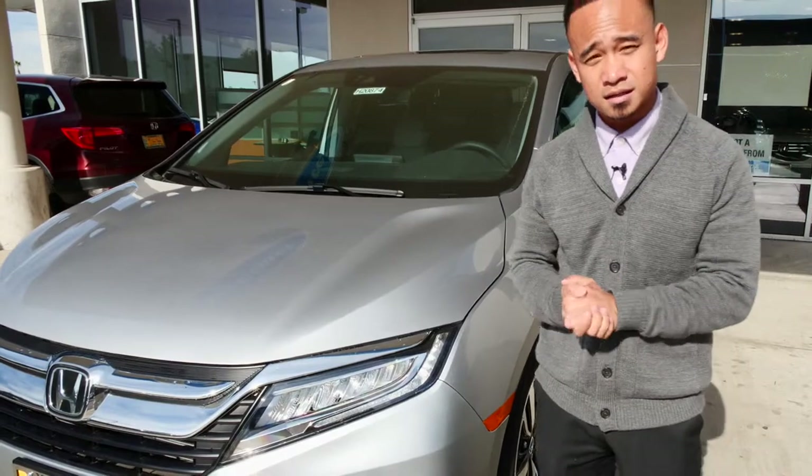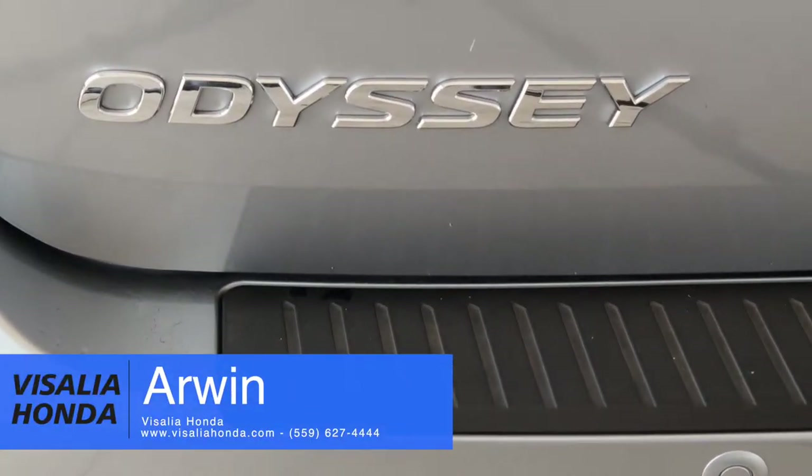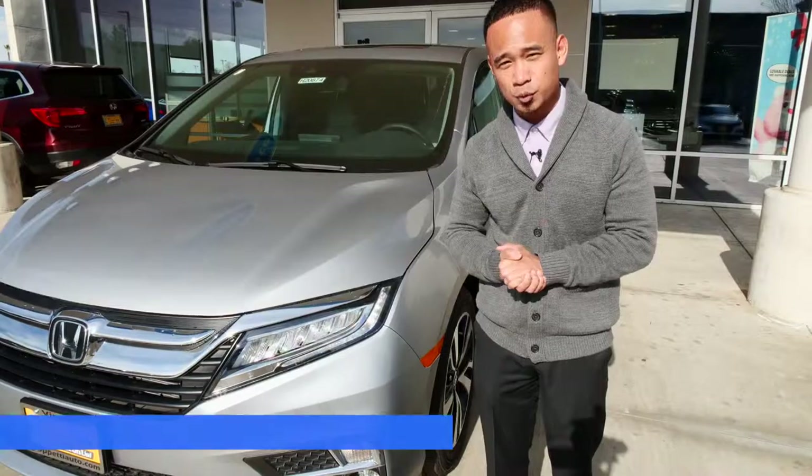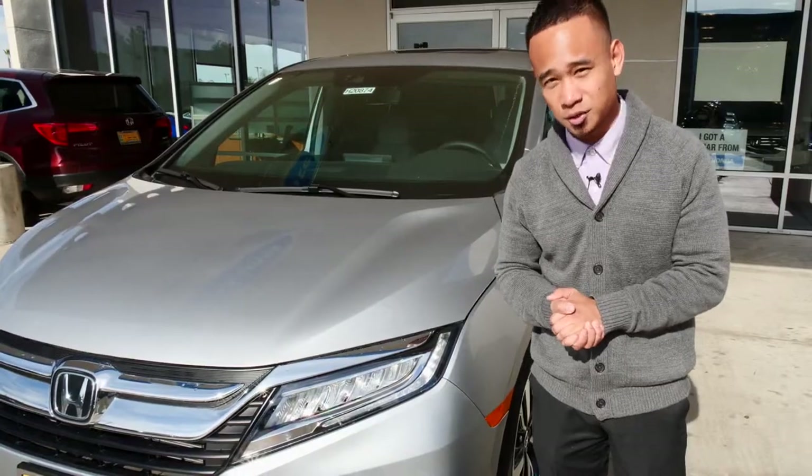Thank you guys for joining us on this walkthrough of the 2018 Honda Odyssey Elite. We'll be looking forward to seeing you here at Visalia Honda — come see us at 1016 South Ben Maddox Way. Thank you!